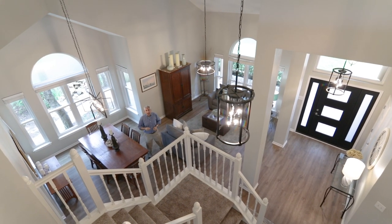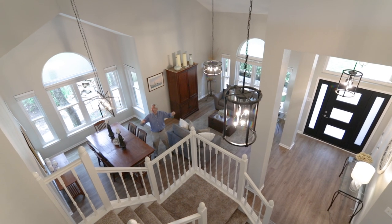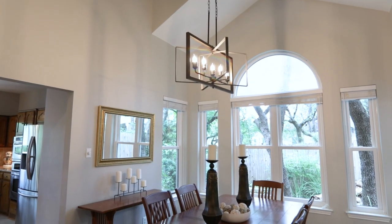Brass fixtures are all the rage if you live in the 1990s. Step into the present with these incredible light fixtures.